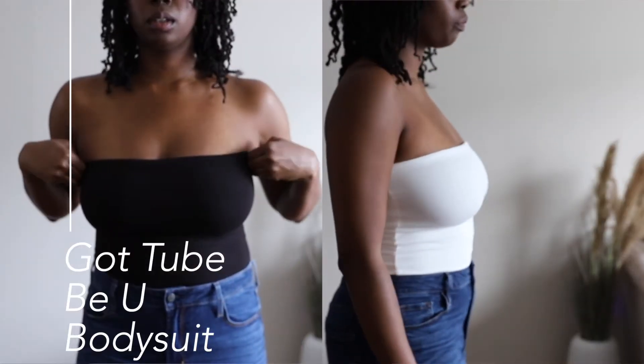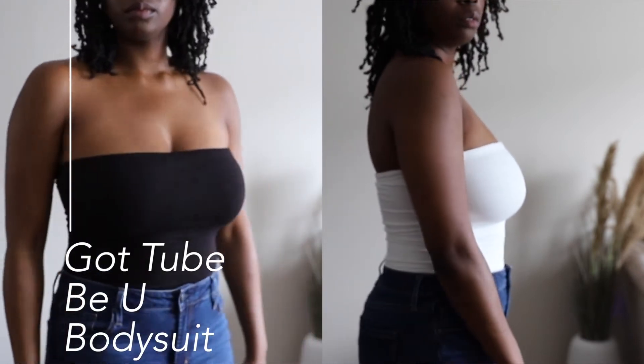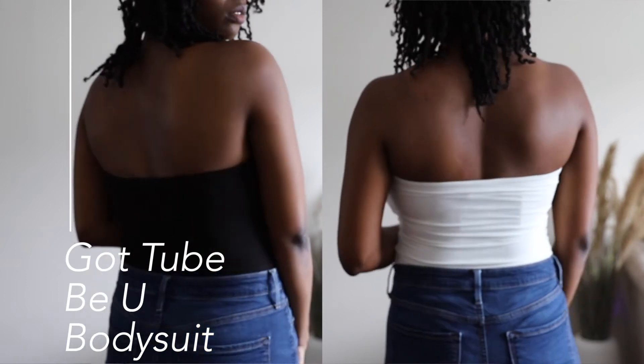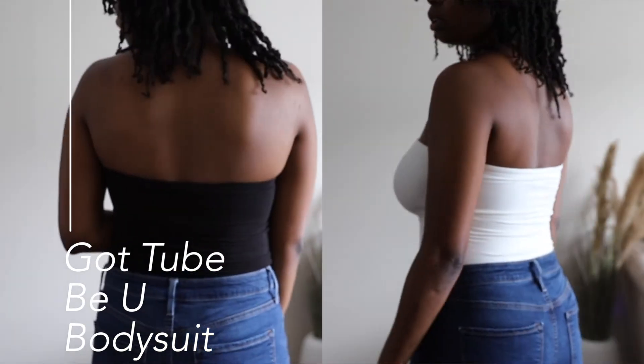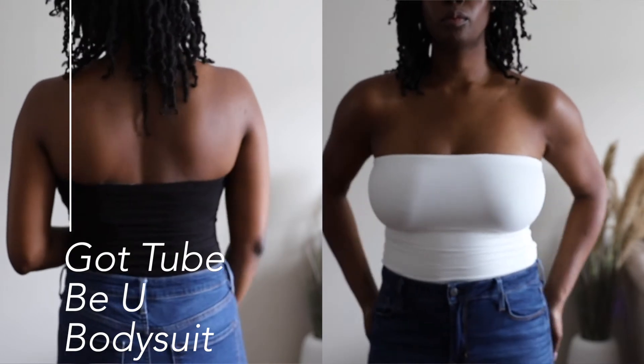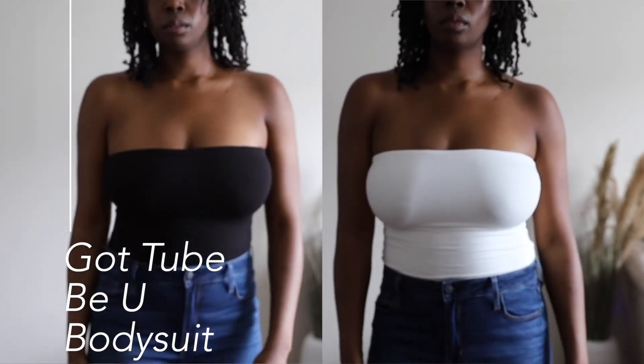The next two bodysuits are the Got2BeYou bodysuits in black and white. I felt comfortable enough to forgo a bra — it feels very secure. They're great basics for summer or for layering. My bust is pretty large and heavy for my size, so feeling comfortable not wearing a bra with these is a big deal.